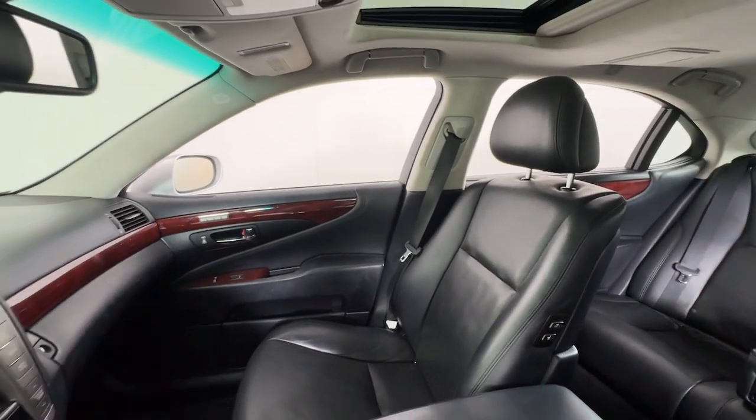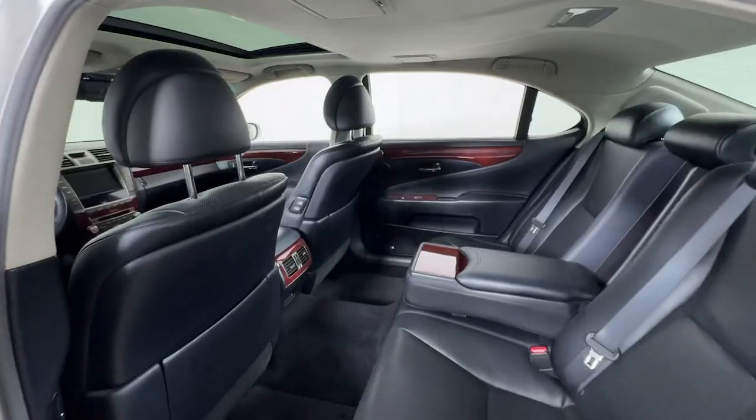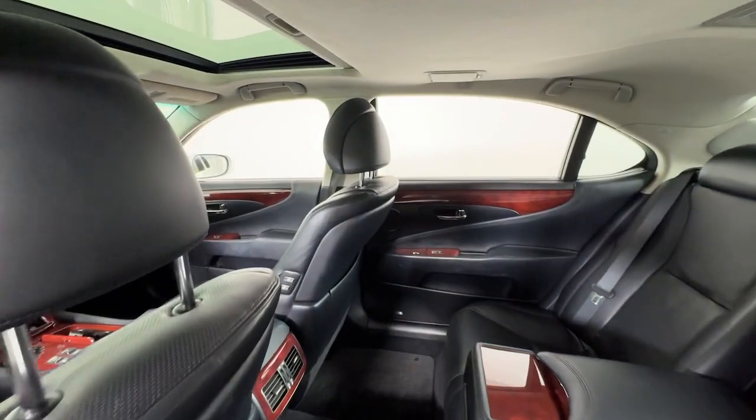Powerful performance, meticulous craftsmanship, and superb comfort are yours in this stunning sedan. The following are some of this vehicle's highlighted options.